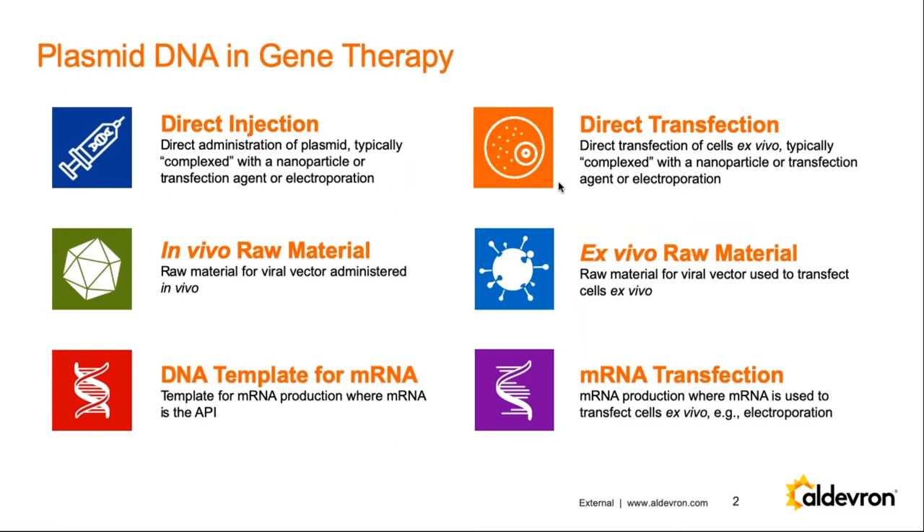If we think about how plasmid is used in gene therapy, there are several different modalities. One is direct injection of the actual DNA, typically complexed with a nanoparticle or other agent, with some therapies using electroporation. There's direct transfection of cells ex vivo, where the DNA is complexed with a nanoparticle or some mechanism to move it into the cells. As an in vivo raw material, the plasmid DNA is used to manufacture a viral vector directly administered to the patient. The ex vivo raw material case involves the viral vector transfecting cells outside the body, then re-administering them — but the fundamental use of plasmids in those two cases is very similar.